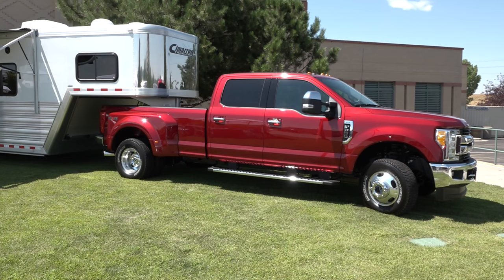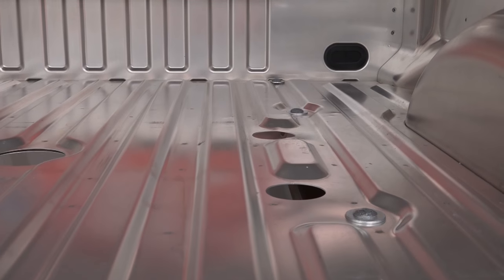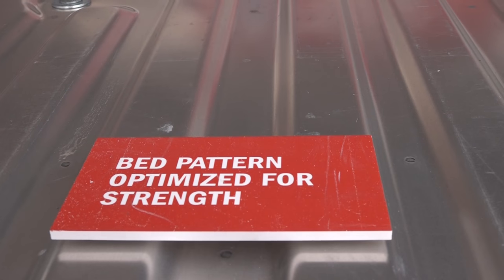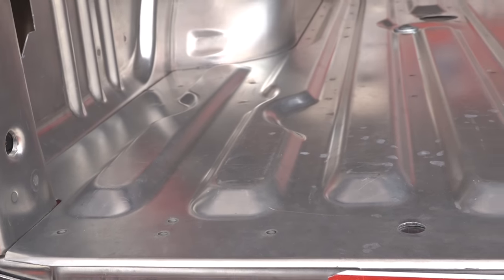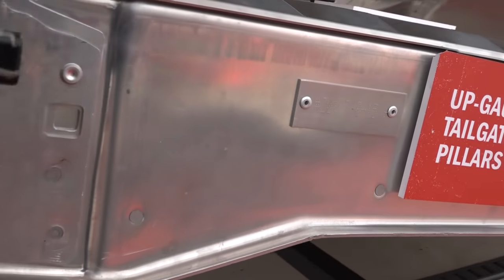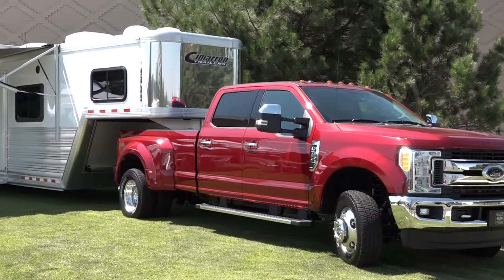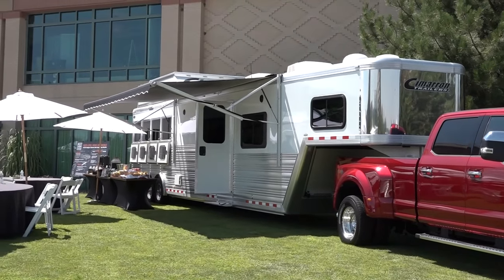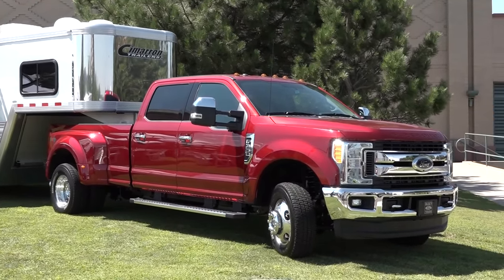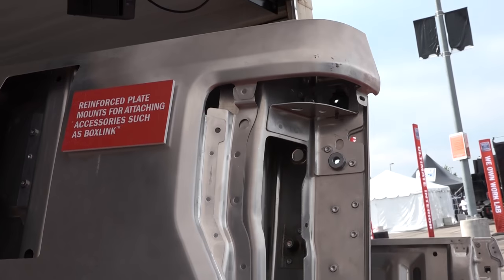There's a different transmission on the gas engines on 250s. The 6.8 is available on the cab and chassis so you still have the heavy-duty transmission there, just like the diesel has. The 6.2 has a new G-transmission with a little different gearing, built a little different — it used to be they were all the same transmission. Now it's a special transmission just for that 6.2 gas engine. The trucks are a little lighter now, so we should see a little better fuel mileage from that.